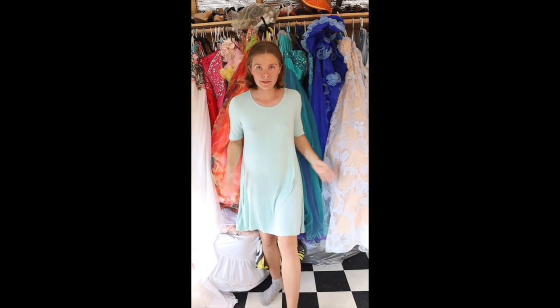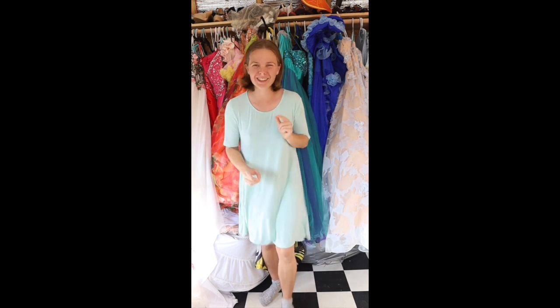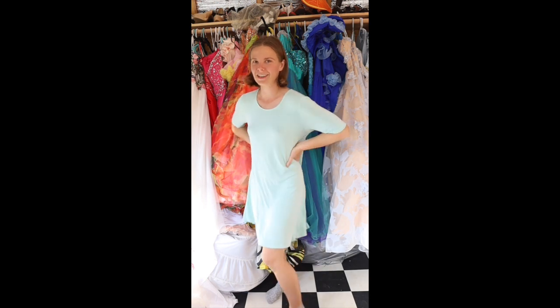There is a Patreon version where there will be all the in-between trying-on content — it's a behind-the-scenes video. But let's just get something poofy on already.